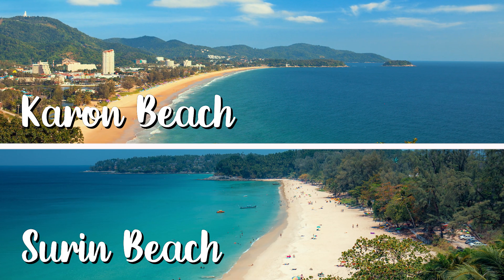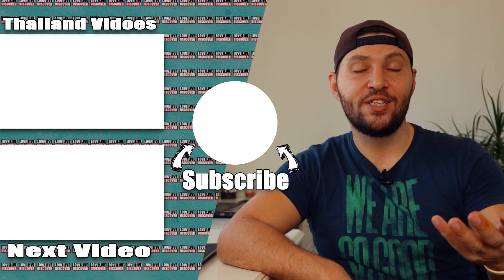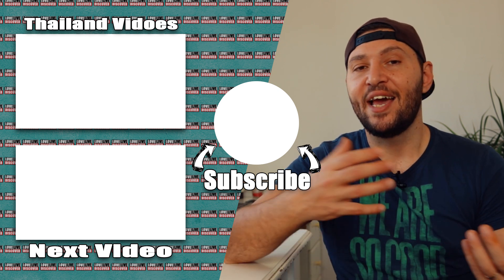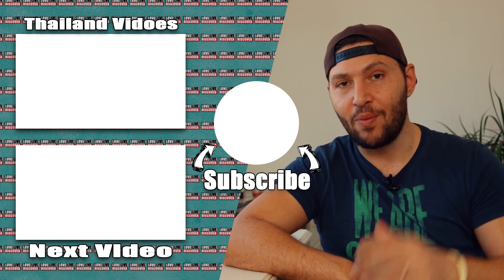As a general honorable mention, you can also check out Karon Beach and Surin Beach — nice beaches in Phuket that didn't quite make my list. You'll have to check them online for more information. If you're interested in Thailand, check out my Thailand playlist — there are lots of interesting and entertaining videos for you to watch. Hope to see you in the next video, bye bye!